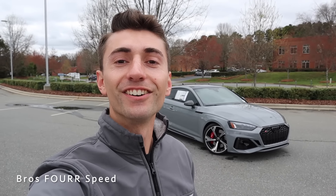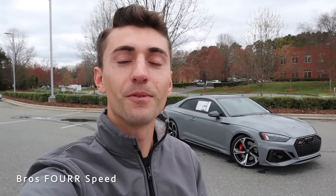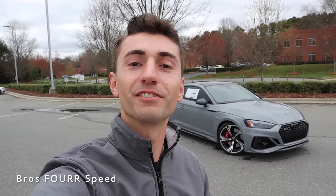Welcome back to the channel. In today's video we're going to take a look at this brand new 2021 Audi RS5 Coupe. Huge shout out and thank you to Hendrick Audi of Northlake for providing this car for today's video.